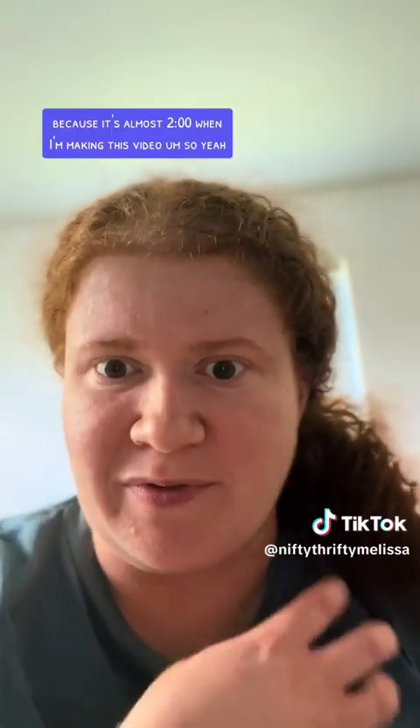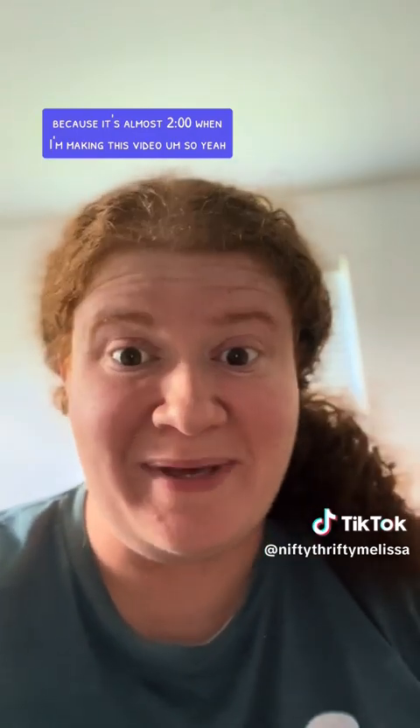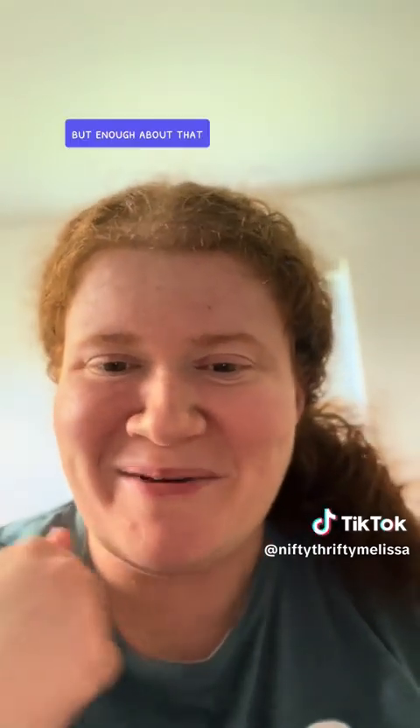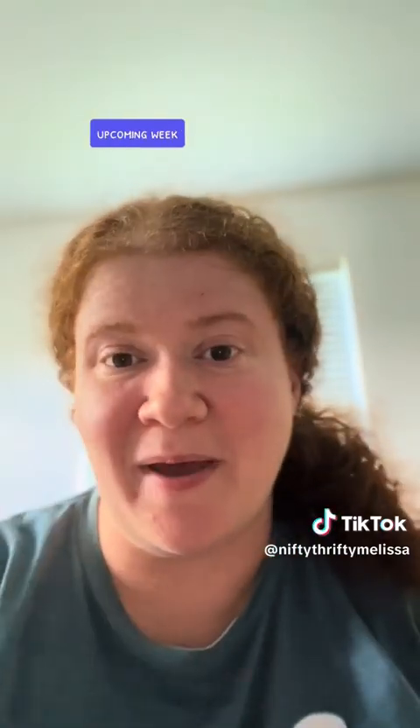Really afternoon, because it's almost two o'clock when I'm making this video. But enough about that — let's get into what we're going to have for dinner this upcoming week.